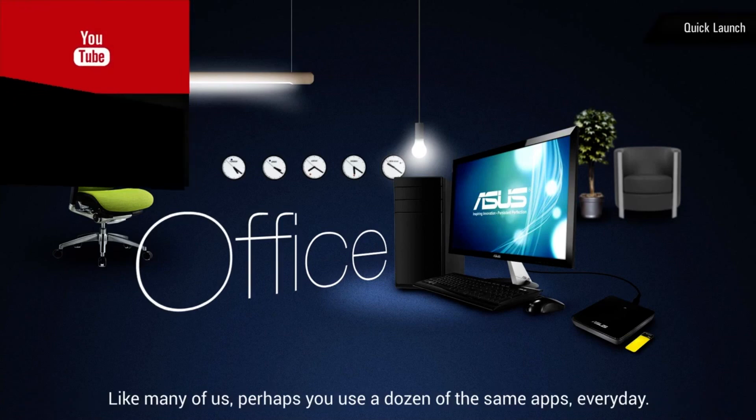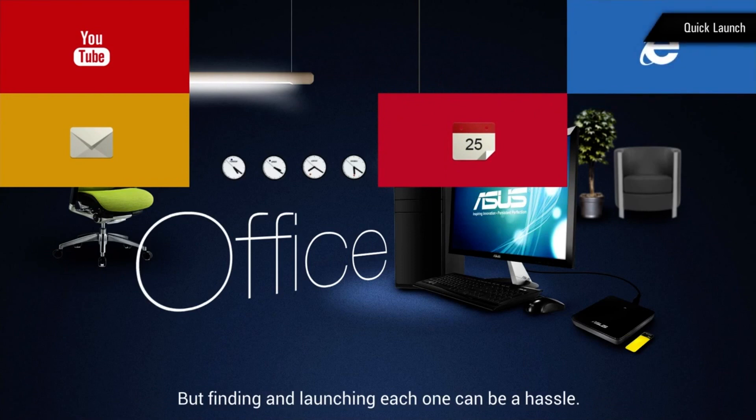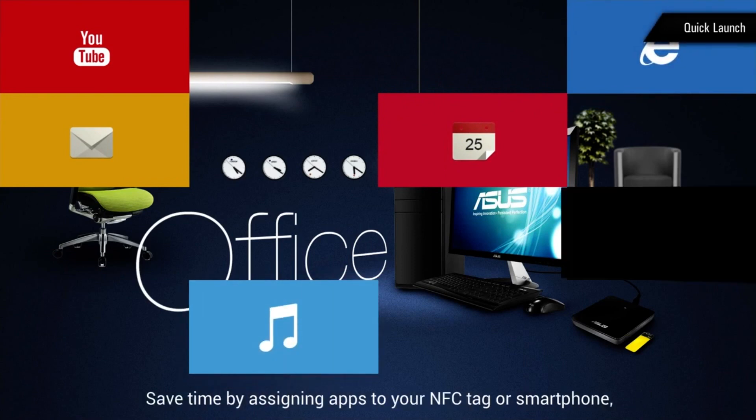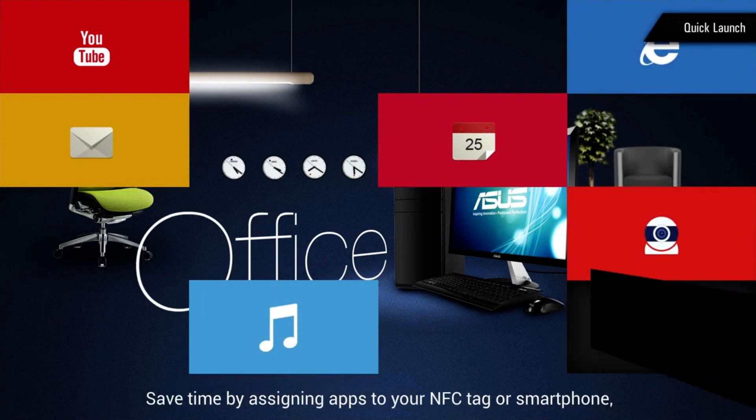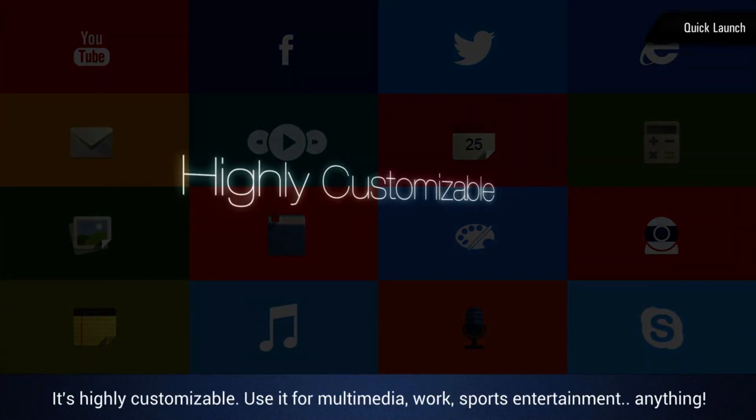Like many of us, perhaps you use a dozen of the same apps every day. But finding and launching each one can be a hassle. Save time by assigning apps to your NFC tag or smartphone, allowing you to launch them all at once. It's highly customizable.